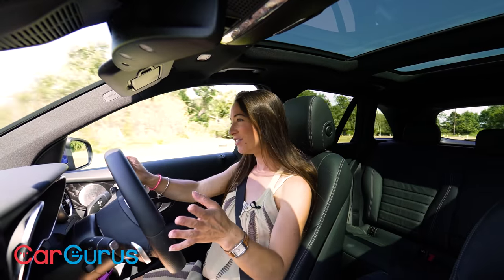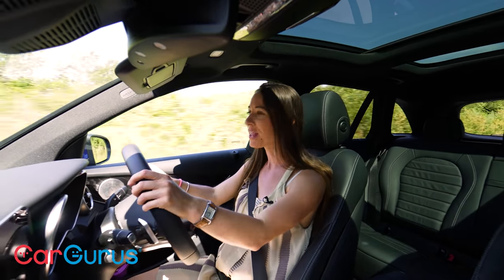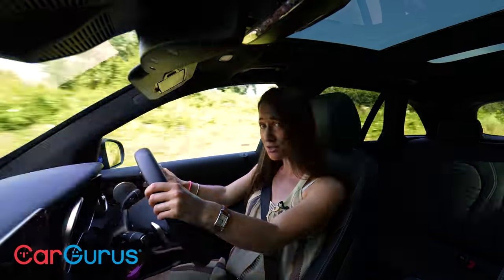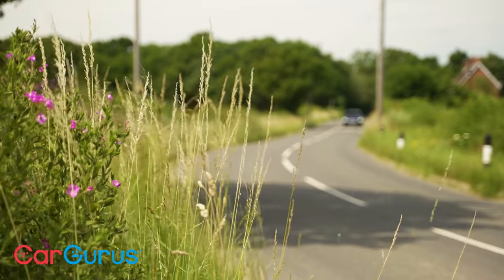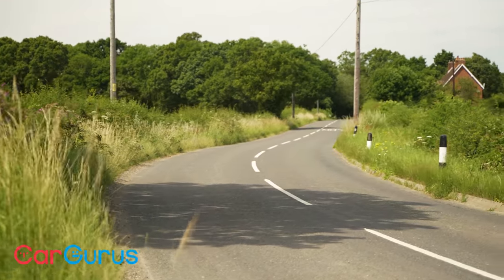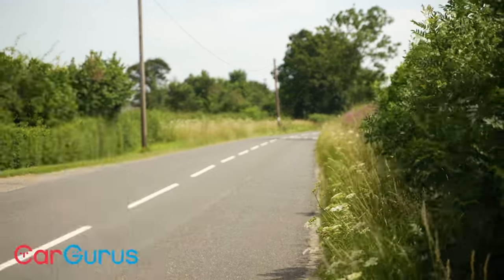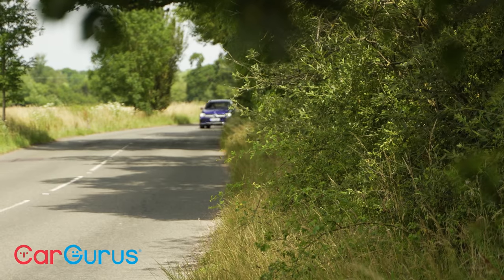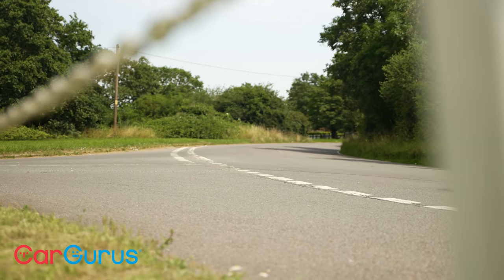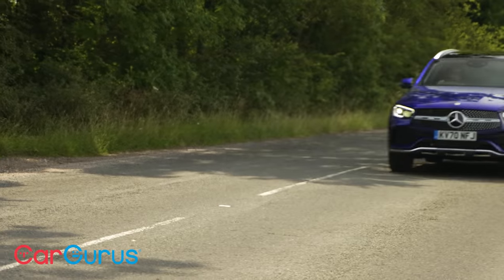Keep it in EV mode and you should be able to travel 31 miles on electric power alone — that's not bad, but the diesel version of the bigger GLE can travel up to 66 miles on electric power alone. Getting a full charge into the 13.5 kWh battery pack will take 2 hours 45 minutes from a 7 kW wall charger, and around 7.5 hours from a domestic 3-pin socket. Provided you keep it charged up, officially 170 miles per gallon is possible, though how much you get depends on how much you lean on the electric motor.